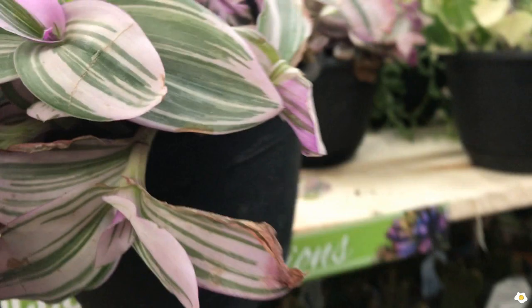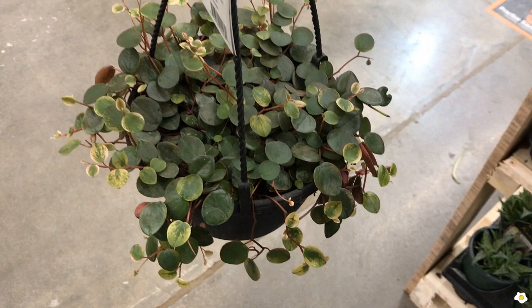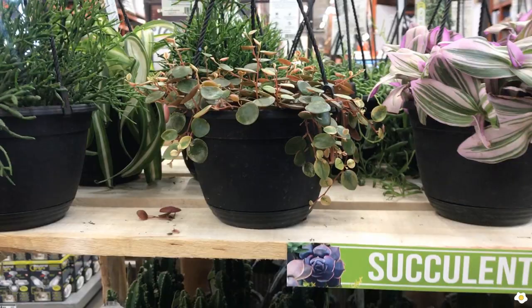They also have some Peperomia Ruby Cascade. Wow, is it variegated? Look at this leaf! I've never seen a variegated one, and I also like the back of the leaves — it has some darker pink color. So pretty. $12.98 is a good price.